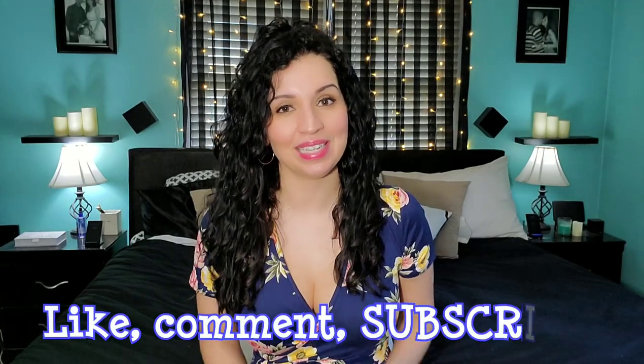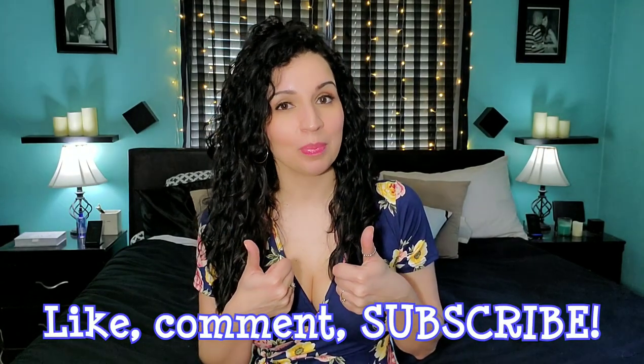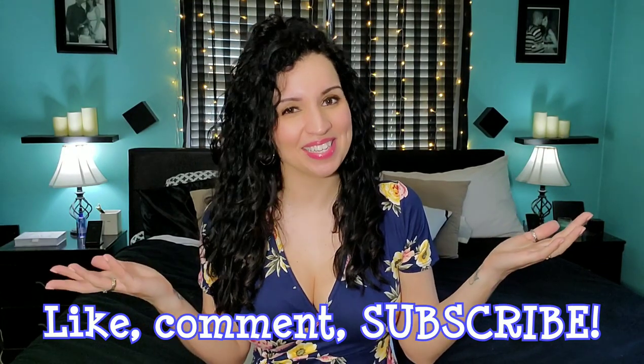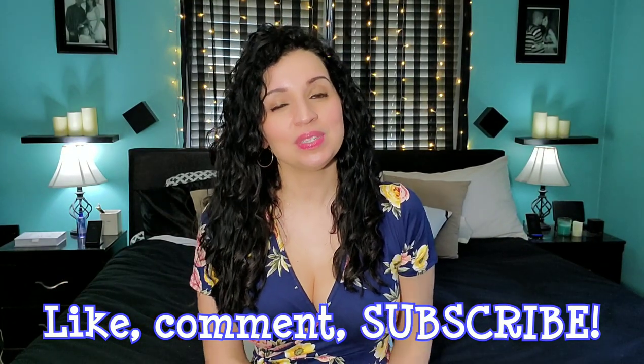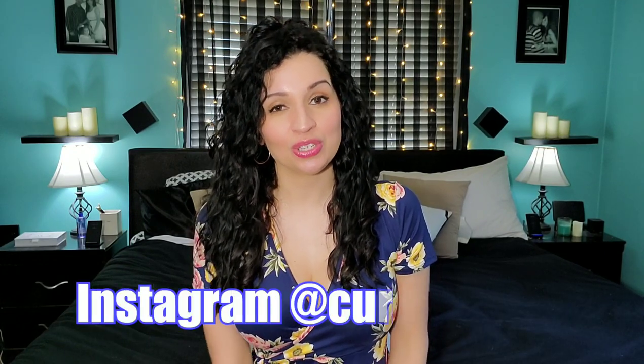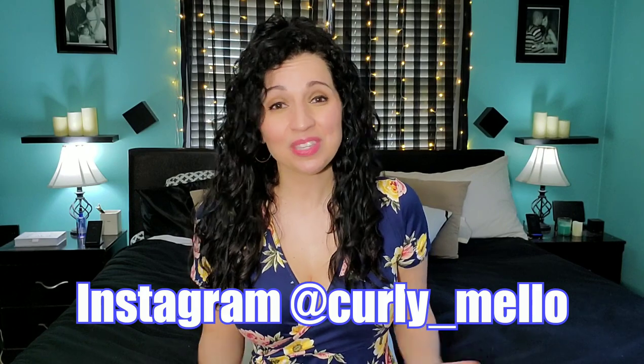Also, if you like this video, definitely hook me up with a thumbs up. If you didn't like it, you can give me a thumbs down — that's okay, you can't please everyone. Definitely subscribe to my channel and check me out on Instagram at curly underscore mellow. Thanks for watching, guys. As always, take care.